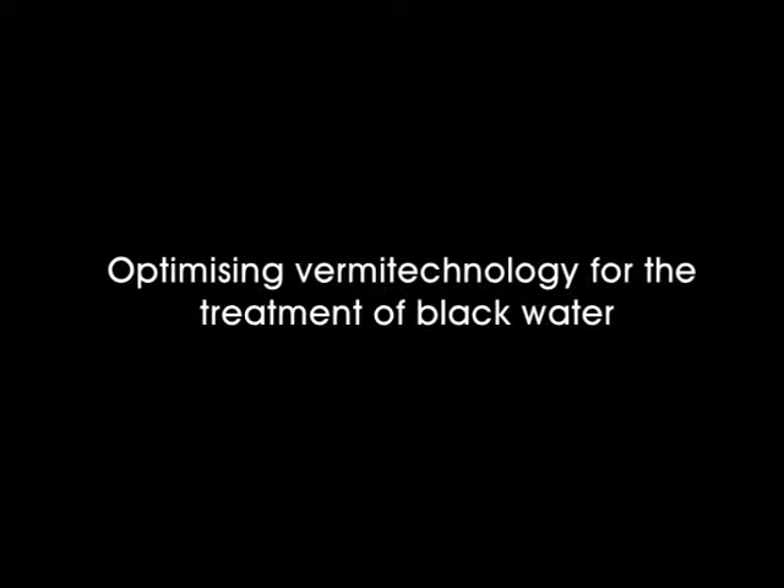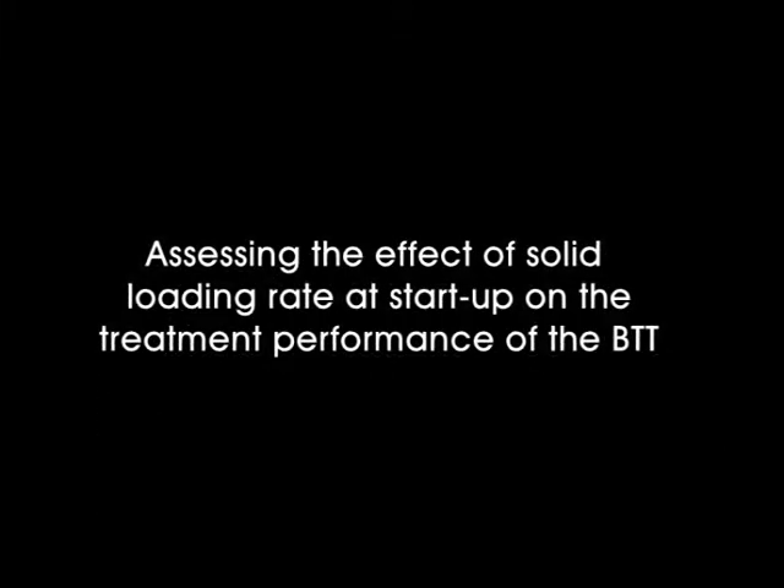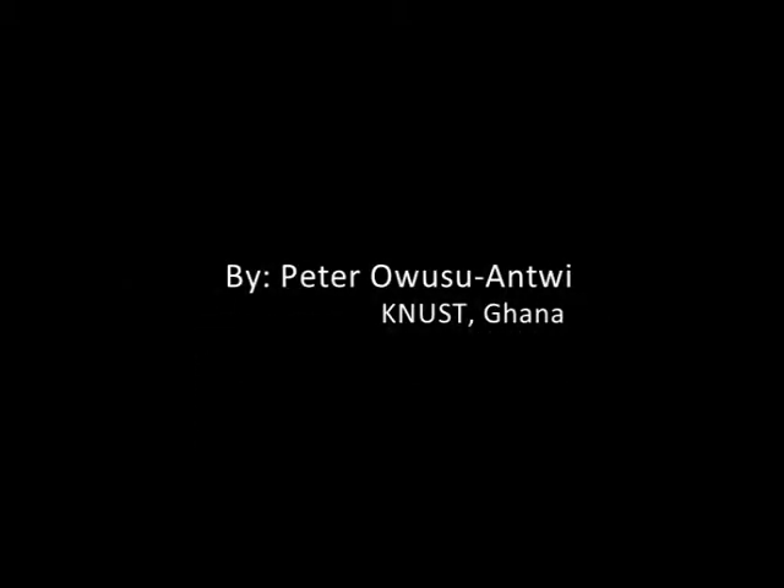Optimizing Vermi technology for the treatment of black water. Under this project, I sought to assess the effect of solid loading rate at startup on the performance of black water treatment. My name is Pito Uso-Entree from KNUSD, Ghana.